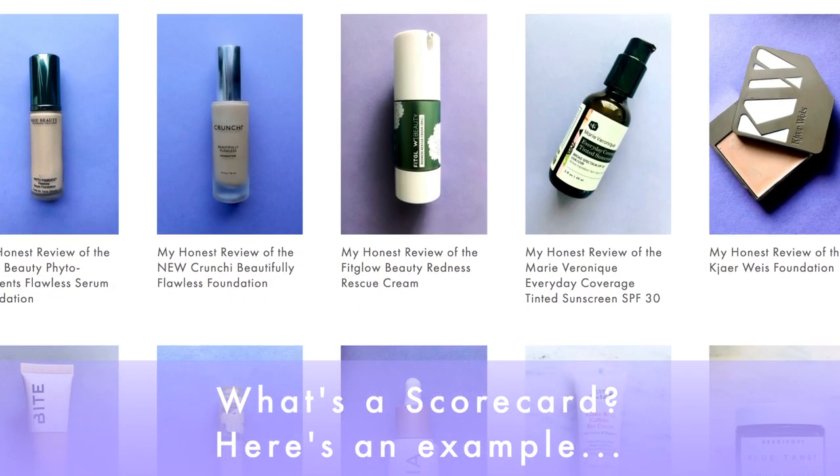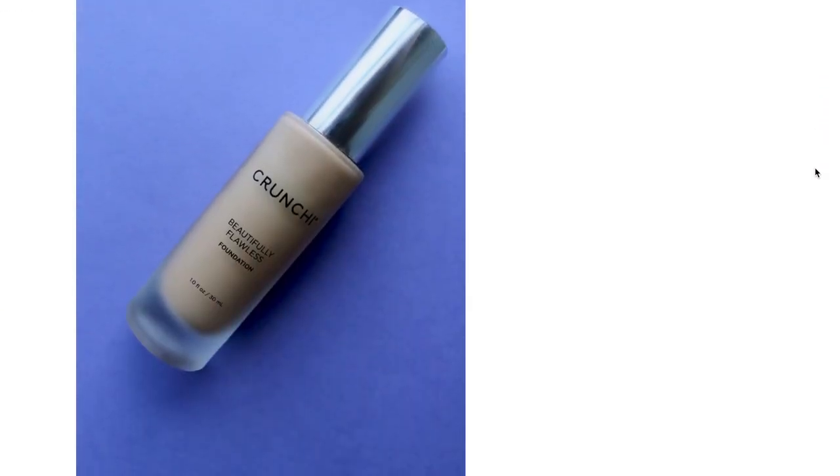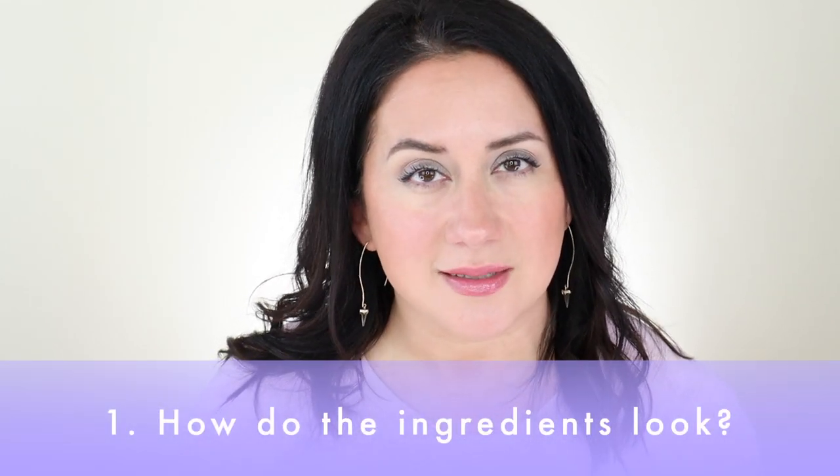The scorecard is the foundation of every review here — it keeps things as objective as possible. If you like seeing these honest reviews, don't forget to like and subscribe so you don't miss anything. There are five quick questions, and the first one is always about ingredients. I'm not a cosmetic chemist or a dermatologist, and I'm not big into fear-mongering and villainizing ingredients. On the videos I give a high-level review and tell you whether or not I see red flags.